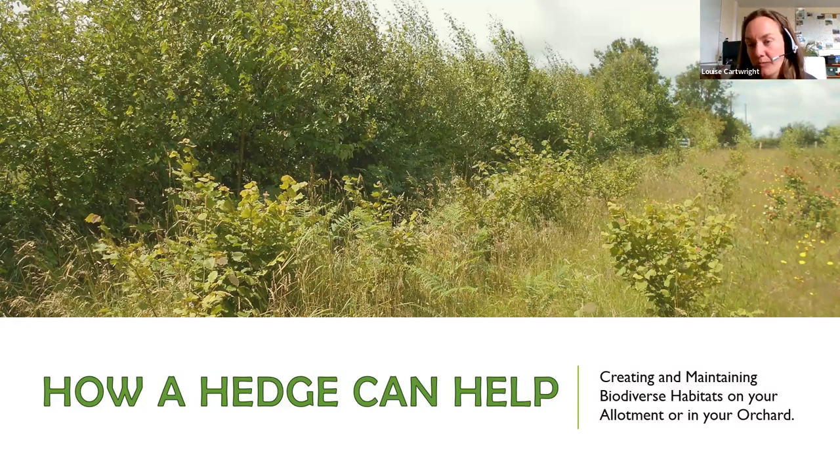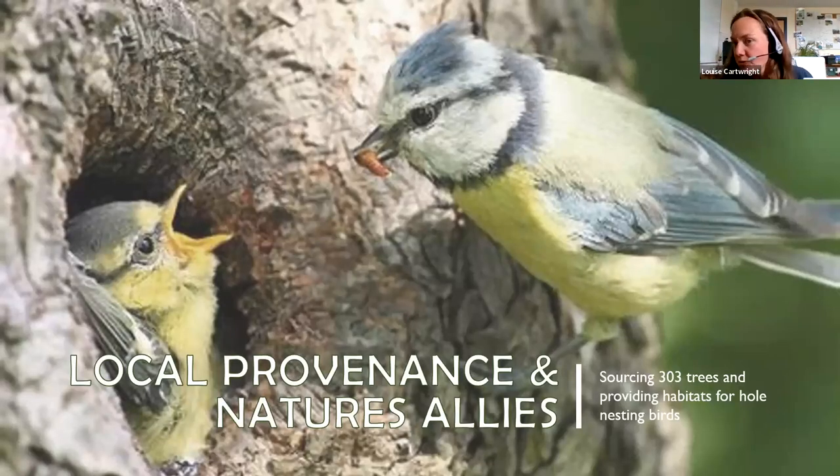Species to consider in your hedge design include: alder, a great nitrogen fixer; hazel, amazing for dormice; hawthorn or blackthorn, with amazing blossom and lots of berries; elderberry with lots of berries; wild cherry; hornbeam; lime; spindle — which is amazing; dog rose; dogwood; beech; and oak. There's lots of information available from organisations like the Woodland Trust or Keep Wales Tidy.